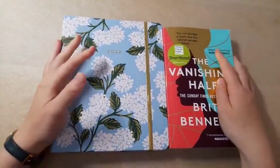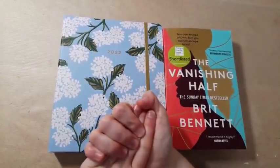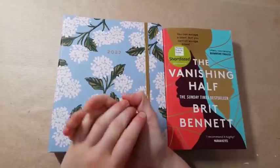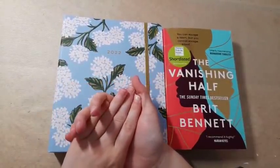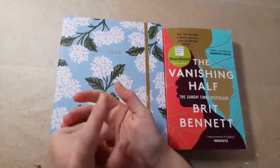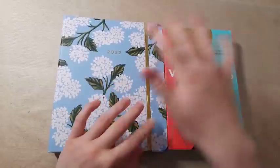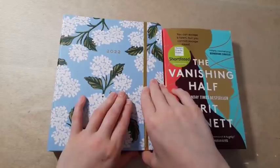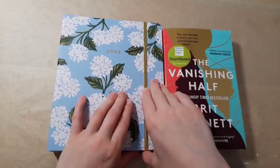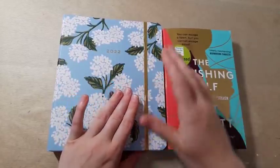That's everything I have to share with you - thank you so much for watching. A quick note: my Stationery Etsy shop is now closed until the end of October - the date to be confirmed - as I'm starting college and imagine I'll be quite busy. I have some products going on there for Christmas. Thank you so much for watching, I hope you enjoyed, and I'll see you all in my next video. Take care everyone, bye!